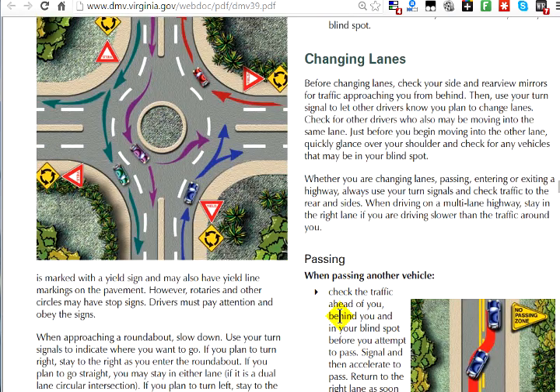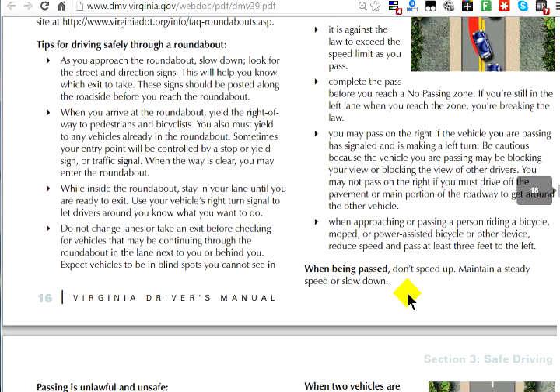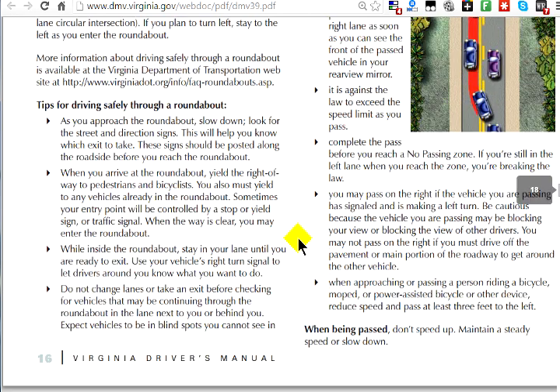For changing lanes: before moving into another lane, you must quickly glance over your shoulder and check for any other vehicles that may be in your blind spot. Always check behind your left or right shoulder depending on which direction you're going. Also, don't speed up if you're being passed — don't try to block the other person from passing you. A lot of road rage incidents and injuries happen because of this.